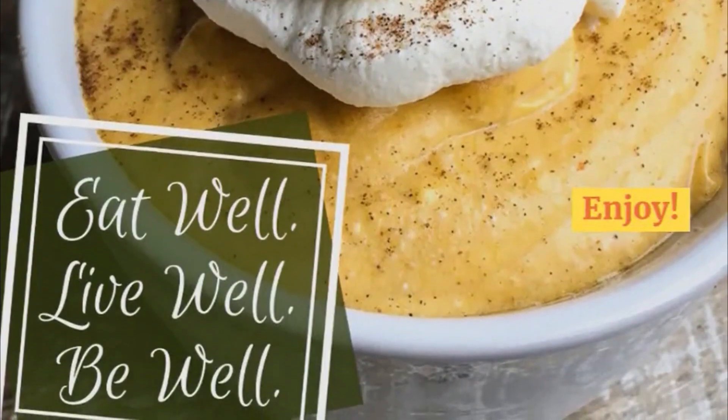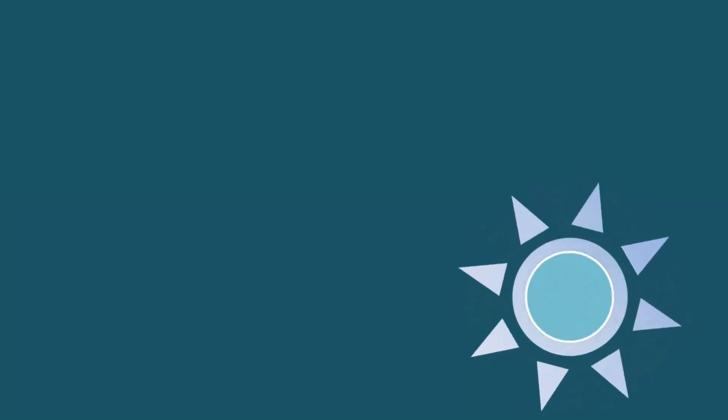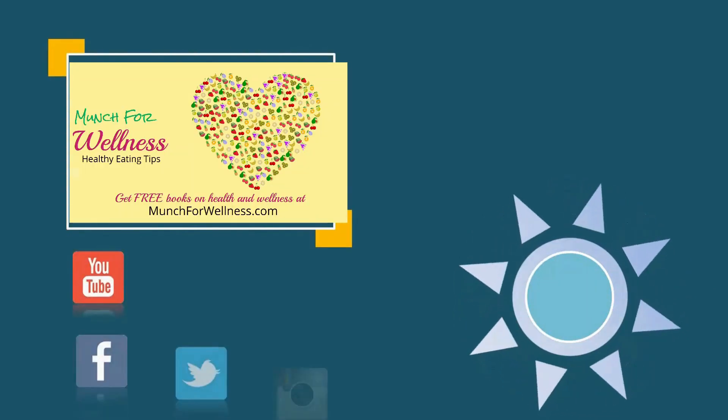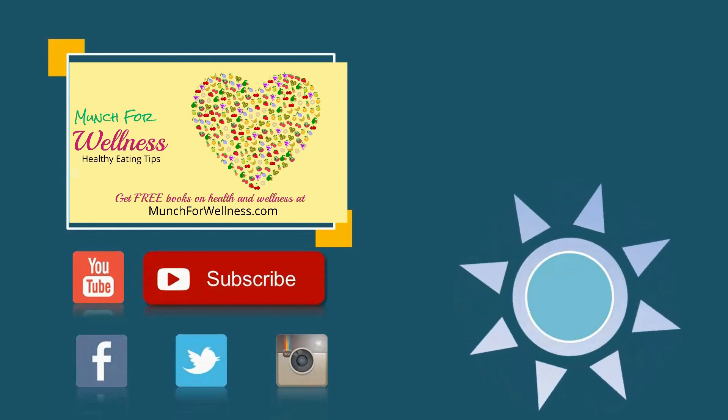We upload new videos all week long. Please like and share and don't forget to subscribe.